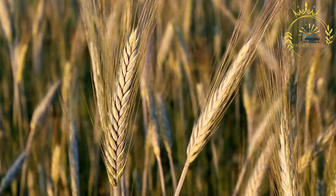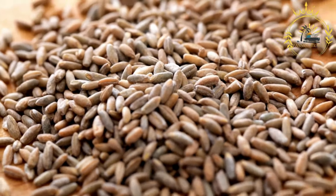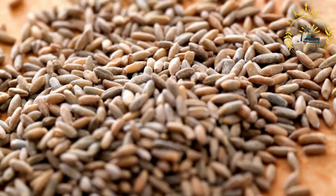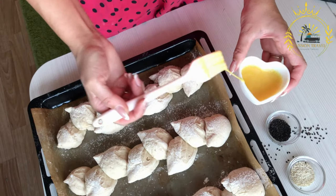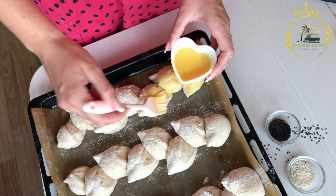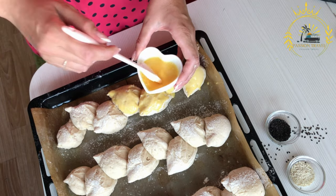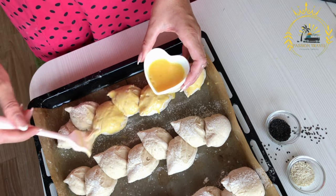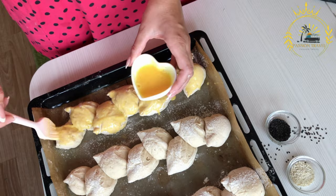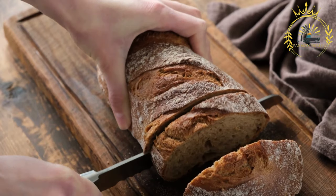The process of making Latvian rye bread involves fermenting a mixture of rye flour, water, and sometimes sourdough starter. The fermentation process allows the bread to develop its unique taste and texture. The dough is then shaped into loaves or round breads and baked at a high temperature, resulting in a hearty and flavorful bread with a robust and slightly sour taste. The crust is typically thick and dark, while the interior is dense, moist, and chewy.